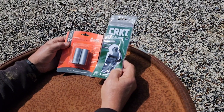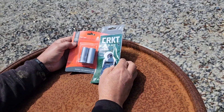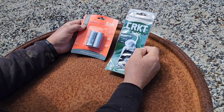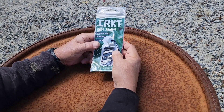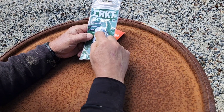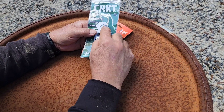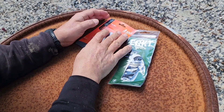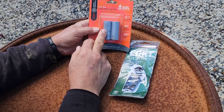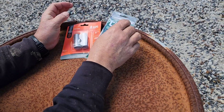Keeping with our every-hundred-subscriber giveaway and the everyday carry tradition, this giveaway is for the Columbia River Knife and Tool Iota. It's got a little keychain carabiner, a box cutter, big flathead screwdriver, can opener, and a spoon. Up top it's got a quarter-inch wrench, and we're throwing in SOL Survive Outdoors Longer mini rolls of duct tape.